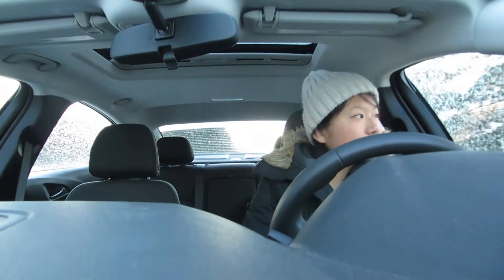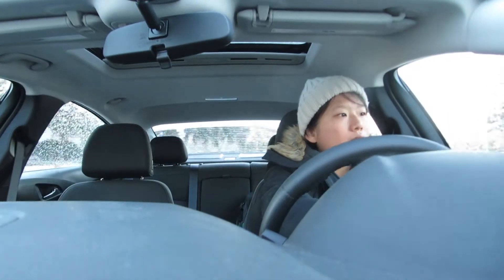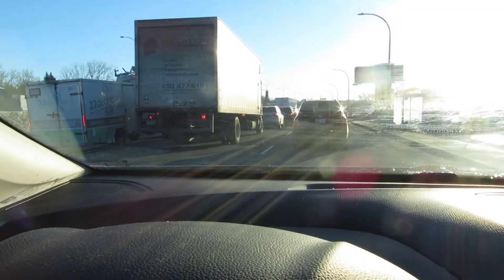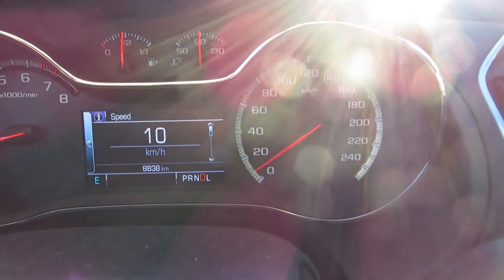I drive to the hospital every morning, which can be convenient especially in the winter, but sometimes you hit some traffic. You also get to see how bumpy the roads are here in Montreal.